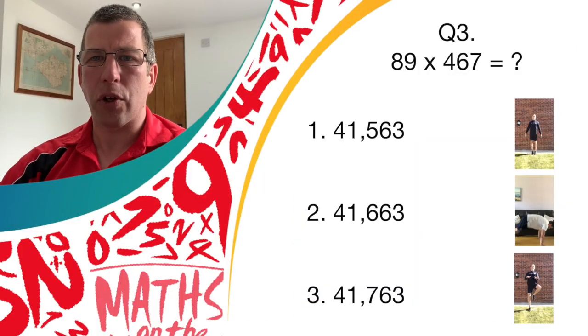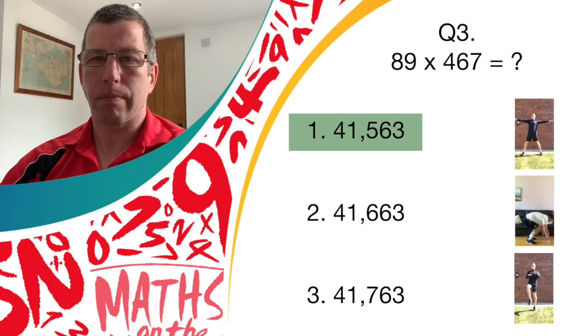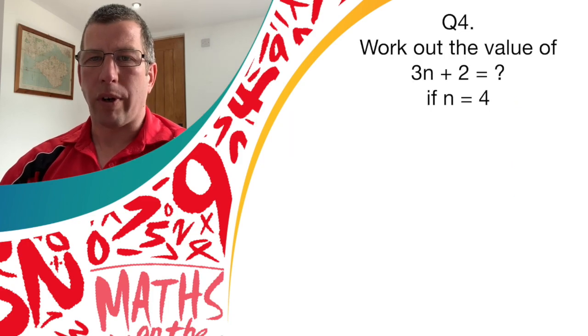Great work if you thought it was answer one — very hard sum there. Give yourself a point. Question four — let's get back to some algebra. Can you work out the value of 3n plus two, if n equals four? Have a think about it.